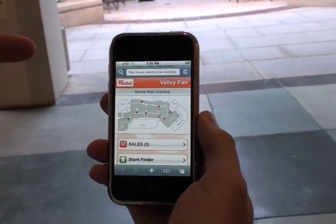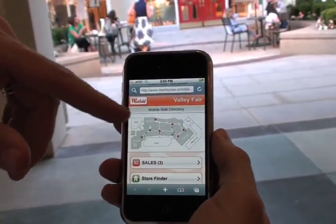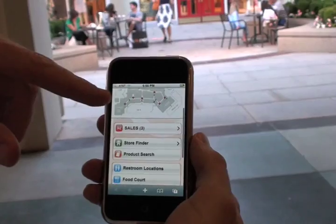Let me show you how our iPhone Mall Directory application works. This is Westfield Valley Fair. You can see you have the entire mall right in the palm of your hand.